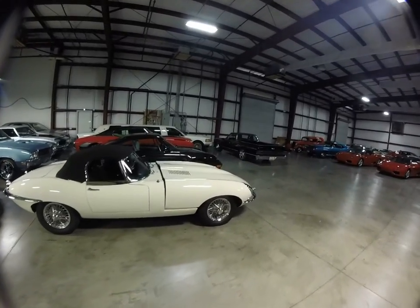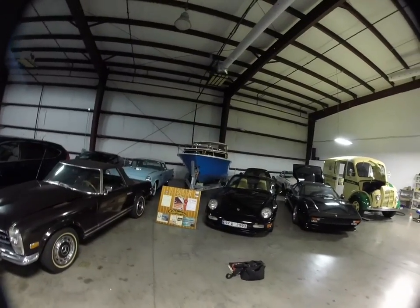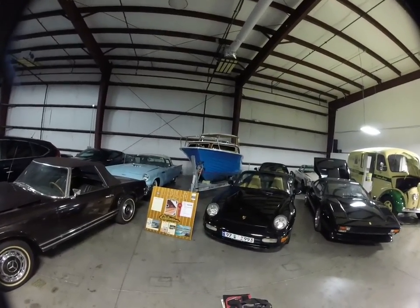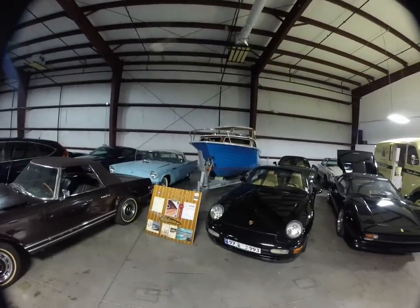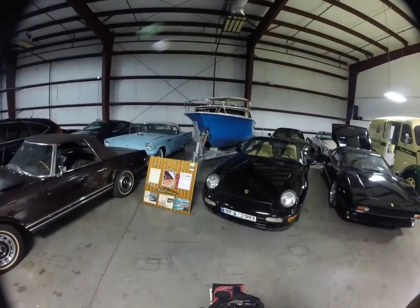Oh my god, is that a Chevelle? All right, focus. Anyway, I have something super special right next to the T-Bird. Anyway, I have something super special out here with you guys.